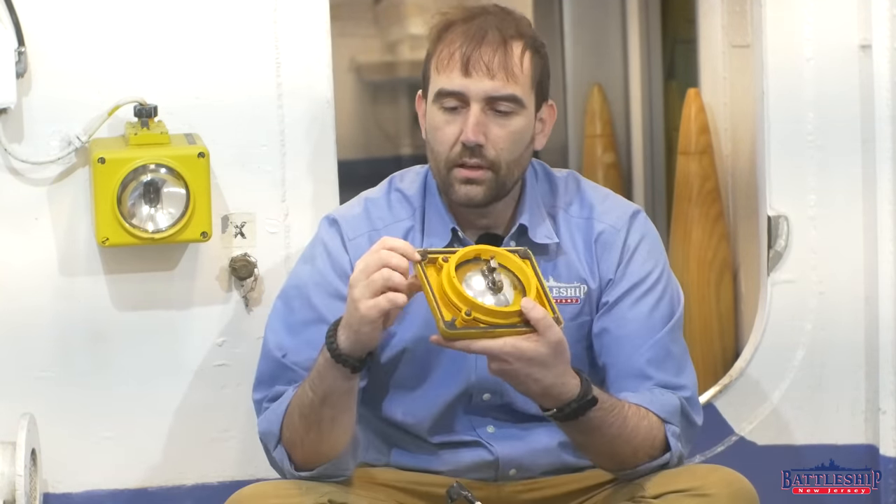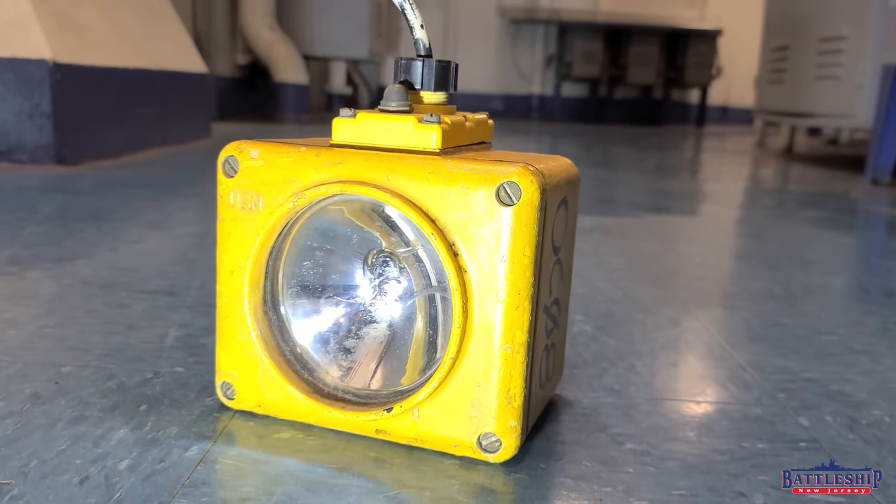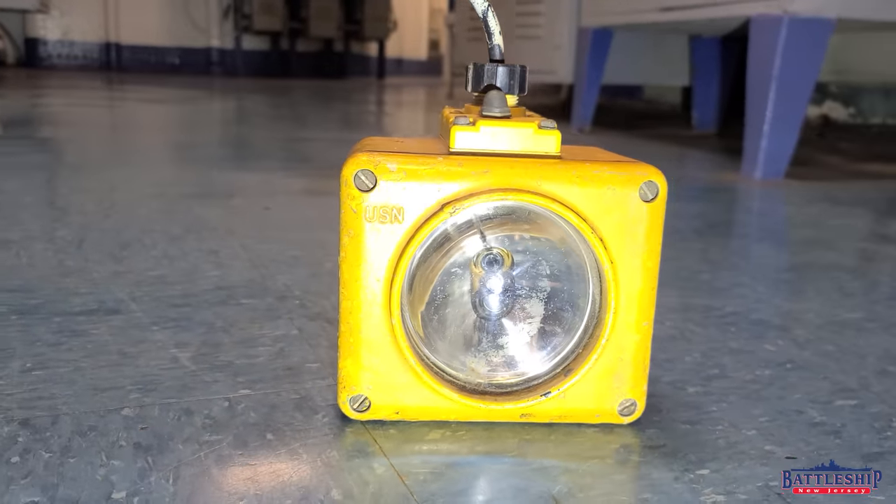Another really cool thing about the battle lanterns is they've got a rubber gasket on the inside, so when they're all put together they're pressurized watertight, which means that as the ship sinks, these will still stay on. So if you've lost power in a flooded compartment and you go in to dewater and you drop your light, it's not going to die — it'll still work. Even if the space is partially or completely flooded, you'll still be able to see that light on.